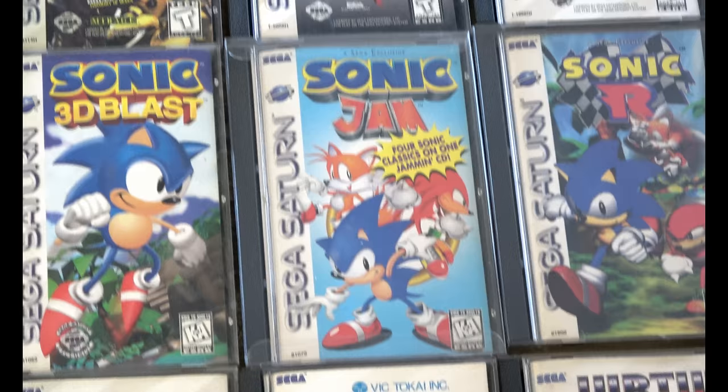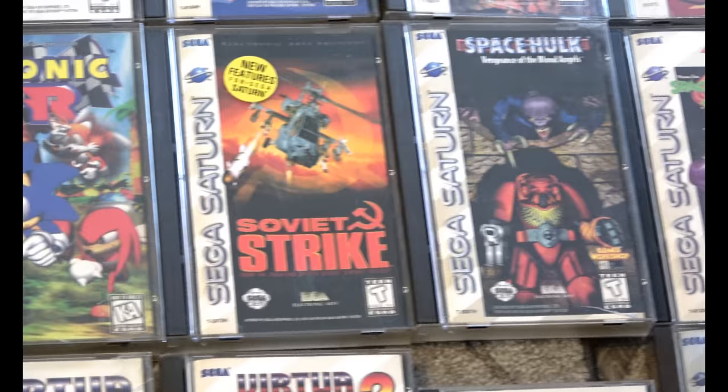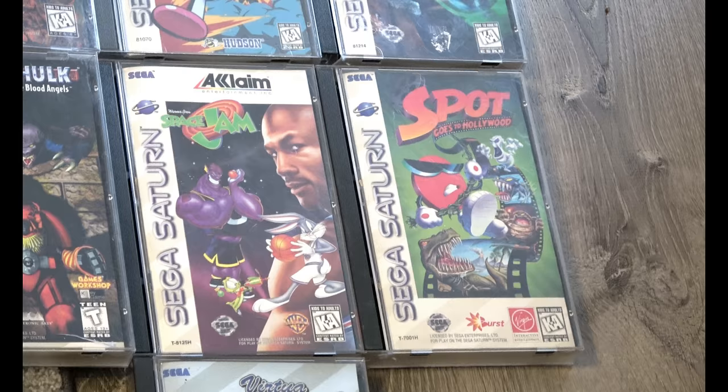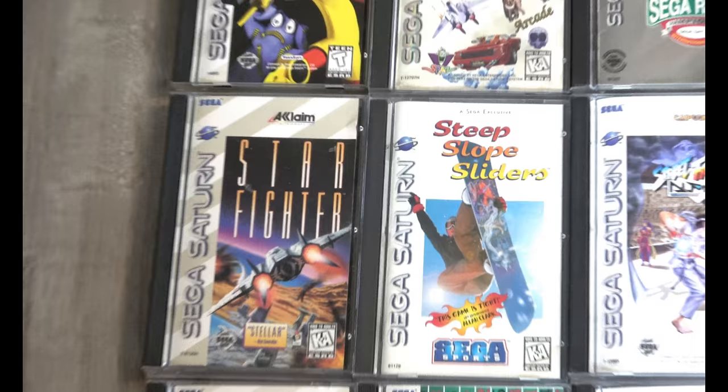The three Sonic games that we received here in the States. Spot Goes to Hollywood — there was a 32X version of Spot Goes to Hollywood that was unreleased, and it has been dumped.